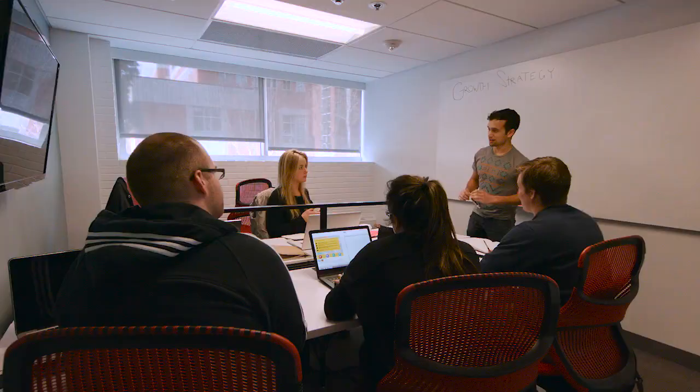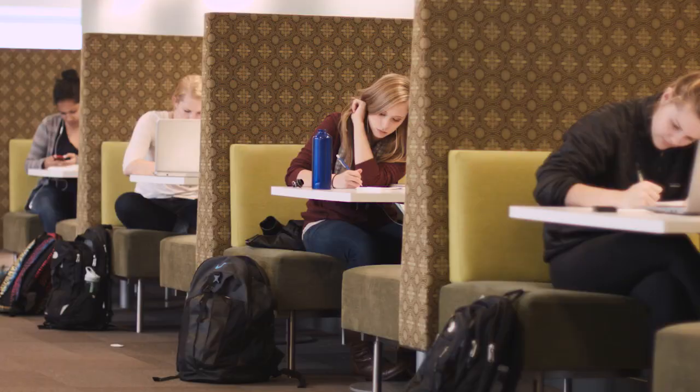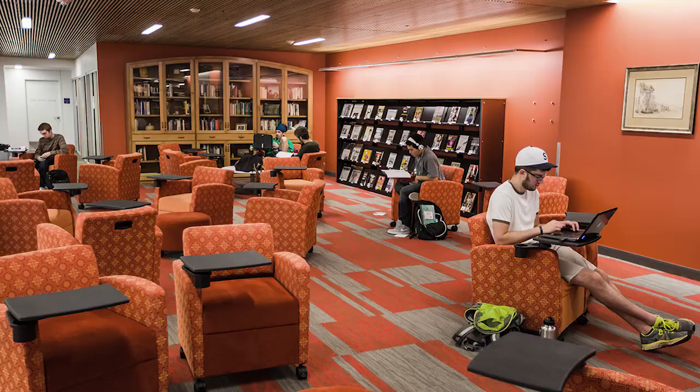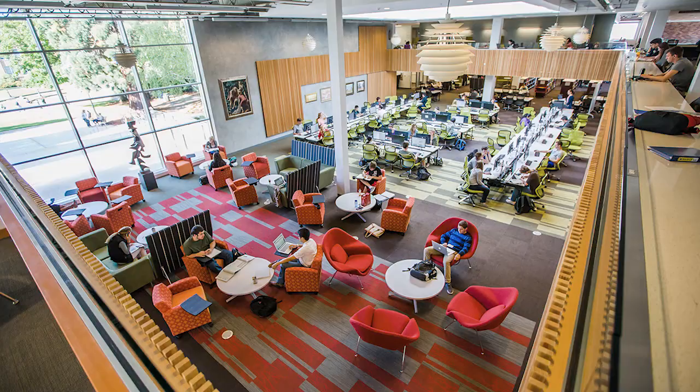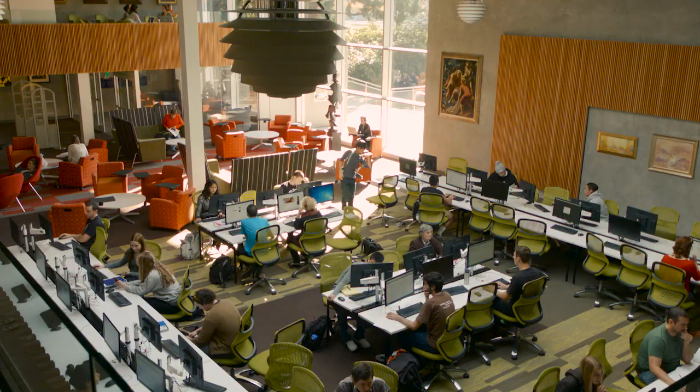There are 19 study rooms that can be reserved for group study projects. You'll also find a lot of seating options with more than 700 spaces available along the laptop bar, in the quiet study space on the lower level, and throughout the main floor where tables and chairs can be reconfigured to fit any size study group.